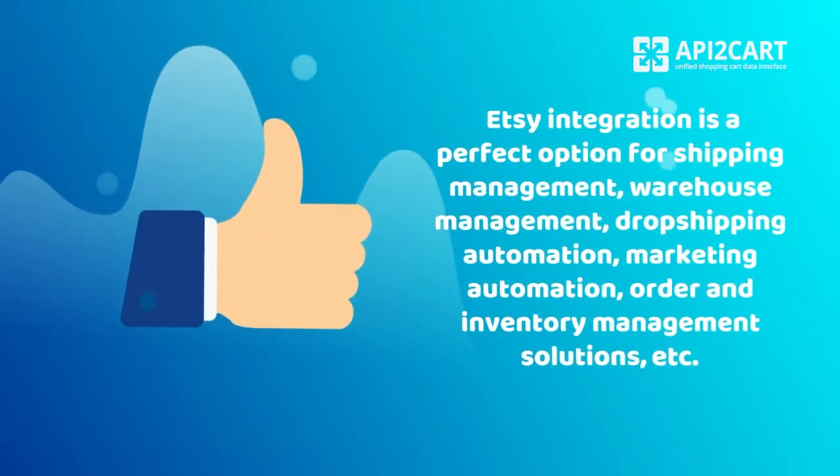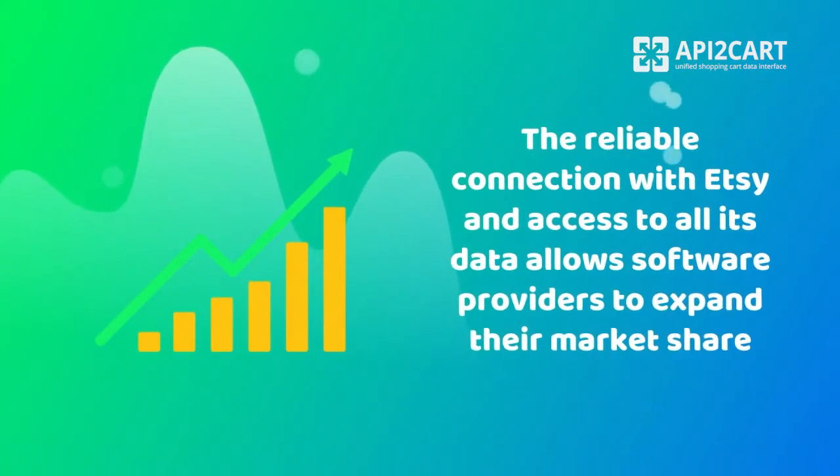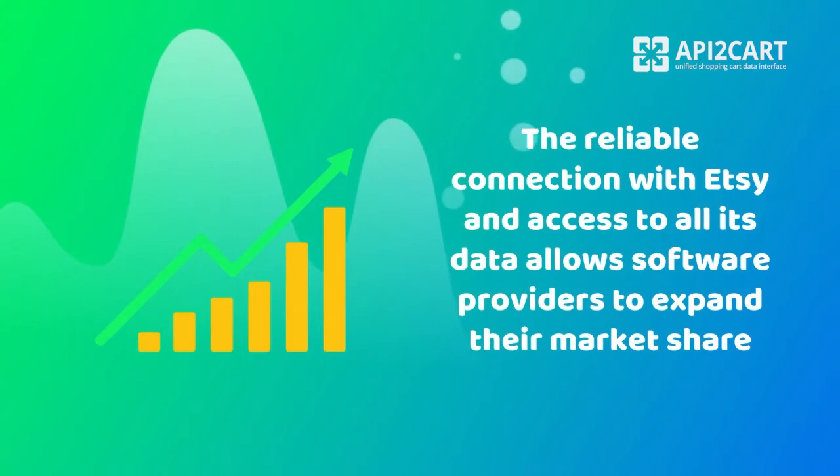Etsy integration is a perfect option for shipping management, warehouse management, dropshipping automation, marketing automation, order and inventory management solutions, and more. The reliable connection with this marketplace and access to all its data allows software providers to expand their market share by starting to work with those sellers who use Etsy for the promotion of their products.